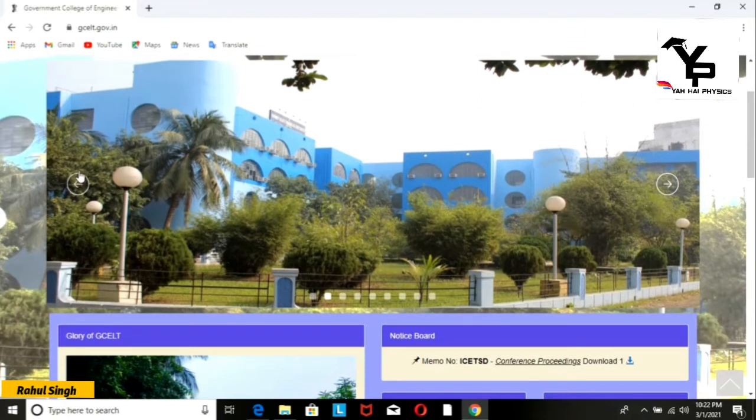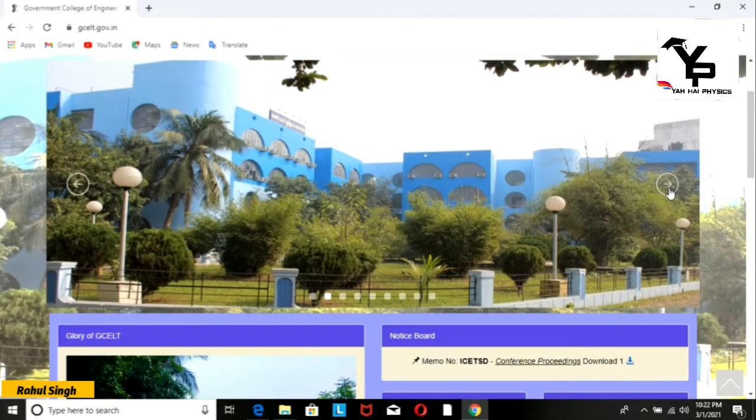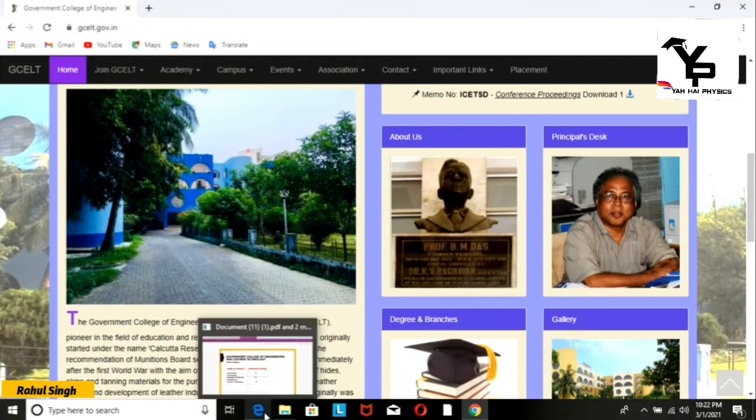Now we will see some pictures. This is your college, this is your campus — it is a very good campus. We have covered this college. Now we will talk about the branches.